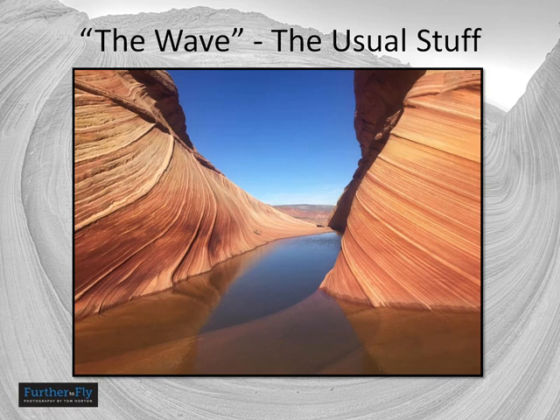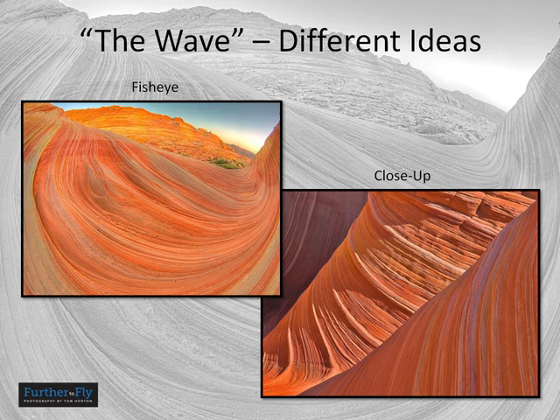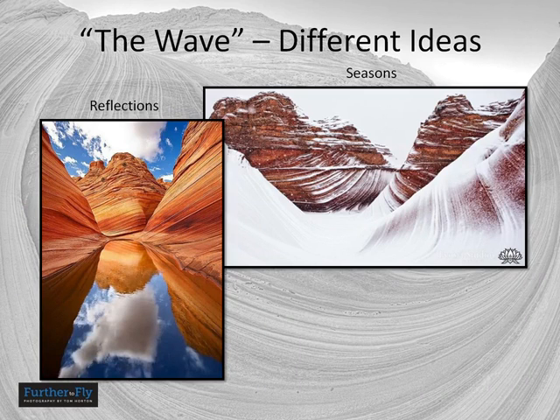Some ideas for something a little different than the usual: do some HDR work, because the combination of bright sunlight and deep shadow creates dynamic range problems that HDR can help with. Stay for sunrise and sunset. Camping is not allowed at the Wave, but that doesn't mean you can't stay overnight and catch a sunrise and sunset. Try a fisheye lens for wild abstractions. Try some close-ups for more abstract work — you find amazing textural details and interesting colors to juxtapose. When water is standing in the Wave, you can get great reflection shots, and HDR is a good way to handle those reflections.